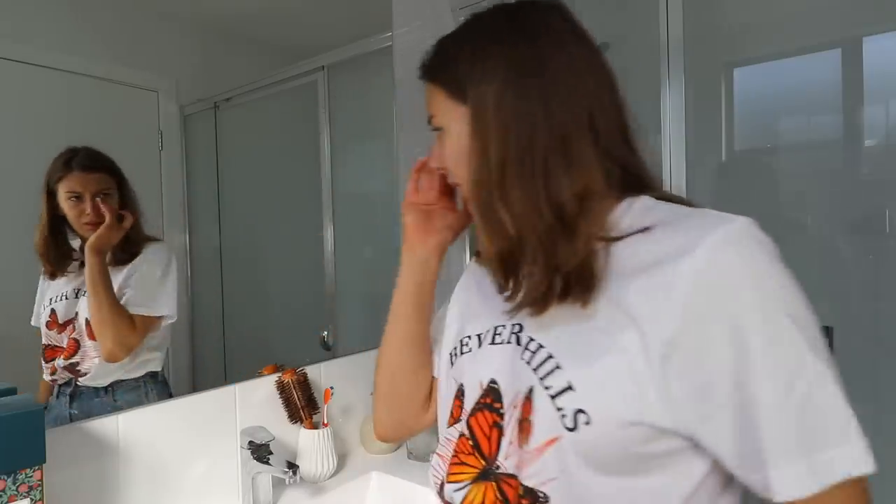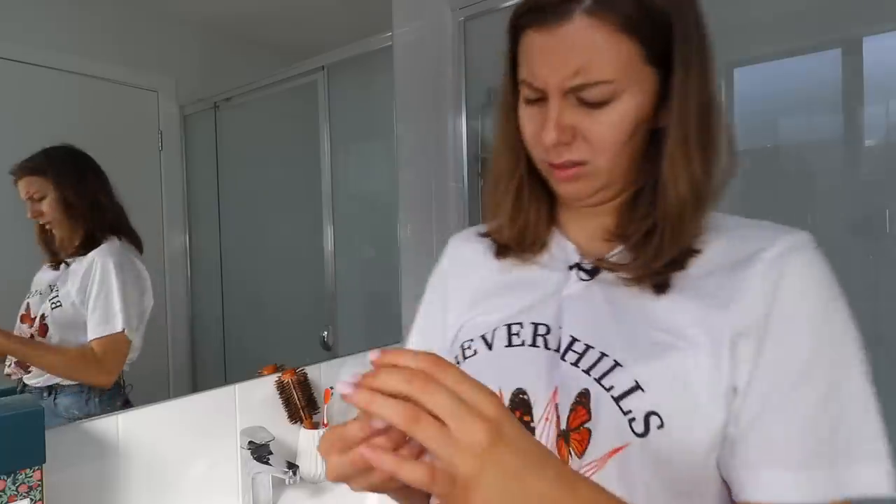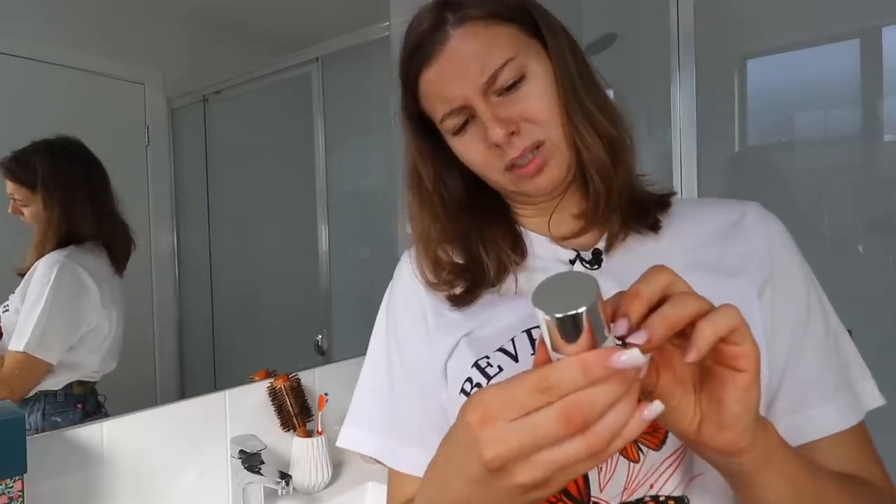The Clueless. 'Ugh, my eyes are looking so saggy, I should really use this eye cream.' 'I don't want to use this.' 'What does the bag say?' 'Do not make contact with eyes.'